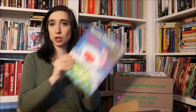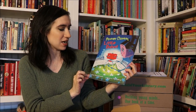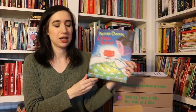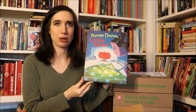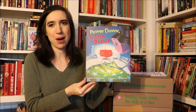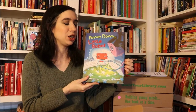Now let's get into the books. The picture book this month is Power Down Little Robot by Anna Staniszewski, and this is adorable. It's a bedtime story, but instead of a child not wanting to go to bed and arguing with the mother, it's a little robot arguing with his robot mom — so there's a whole lot of robot language and it's just cute.